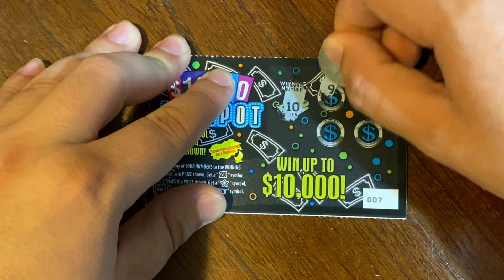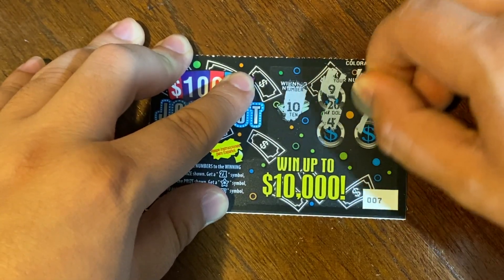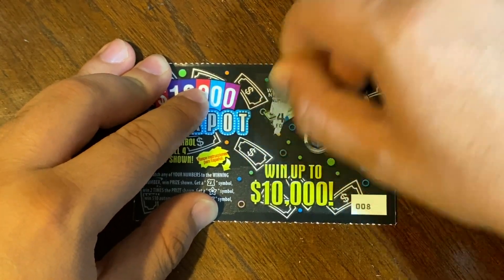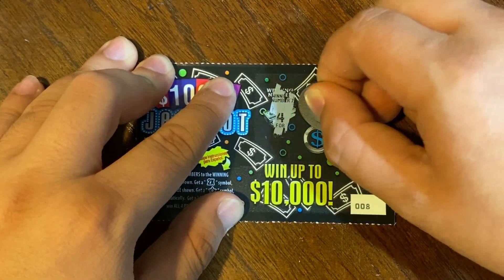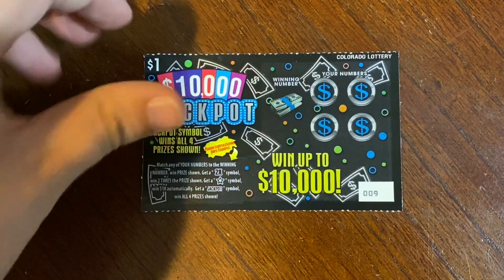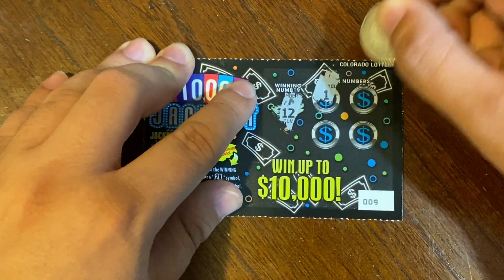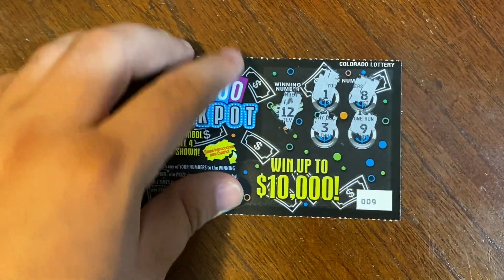Ticket 7 winning number is 10, 9, 8, 4, and a 6 — no match. On to ticket 8, winning number is 4 — we got a 3, 6, 5, and 11 — no match. On to ticket 9, winning number is 12 — we got a 1, 8, 3, and a 9 — no match.